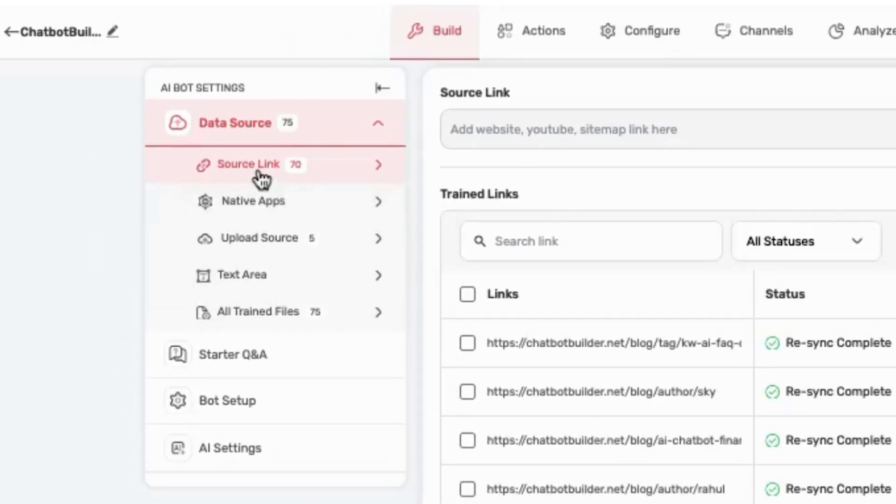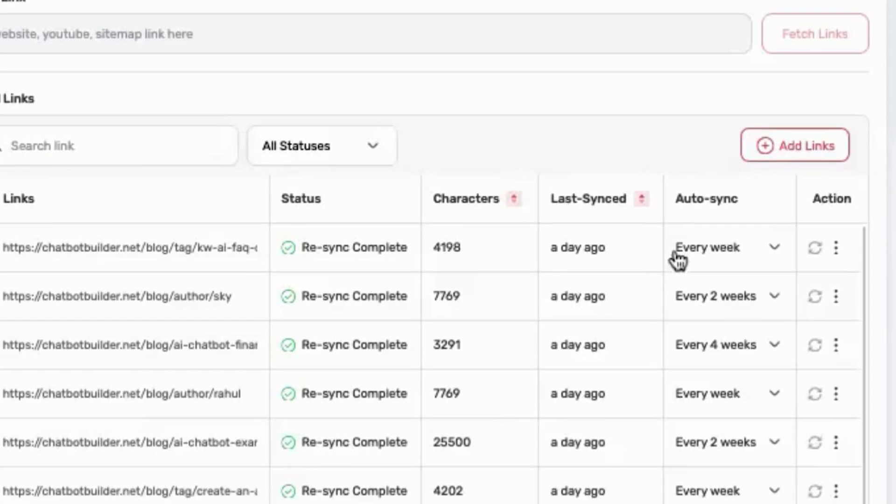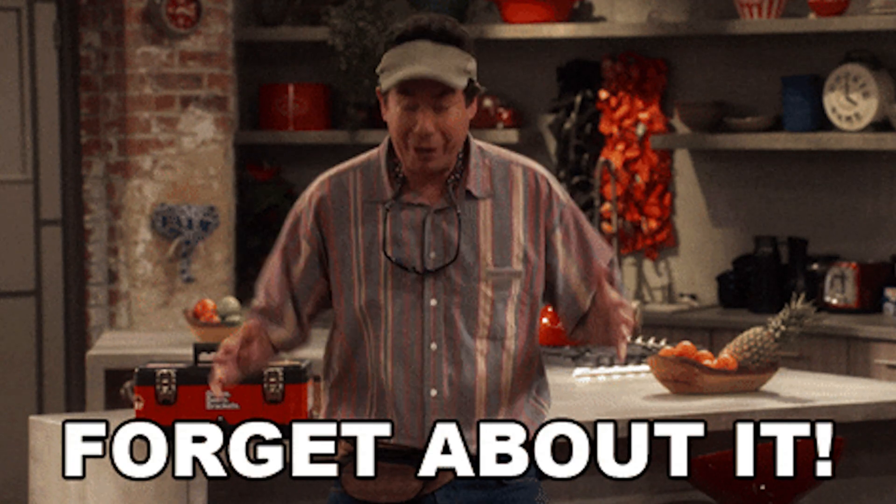It'll automatically pull info from your website, documents, Notion workspace, and other content sources. Even if you update your blog or change pricing, the AI will sync those changes instantly. You won't have to lift a finger — just set it and forget it.